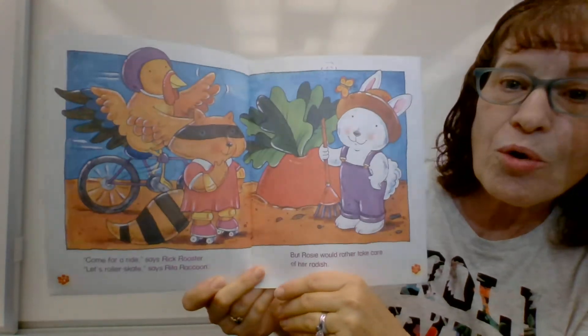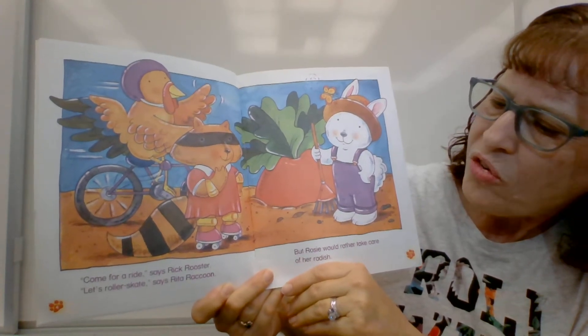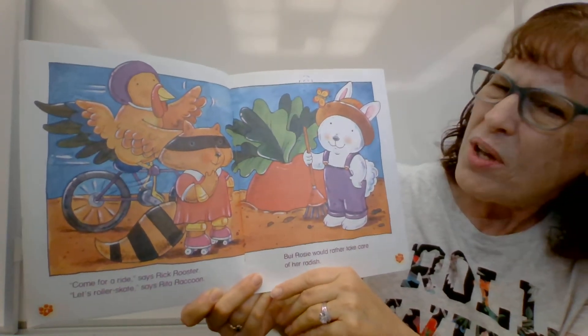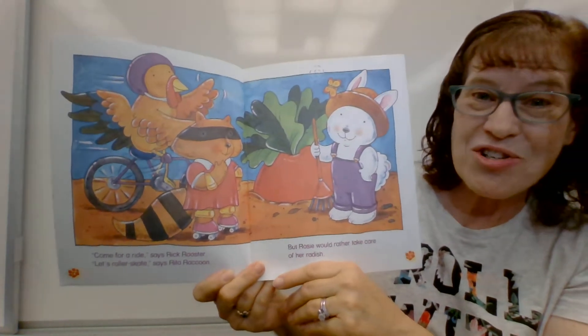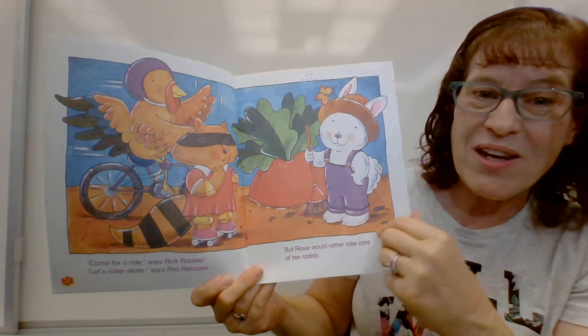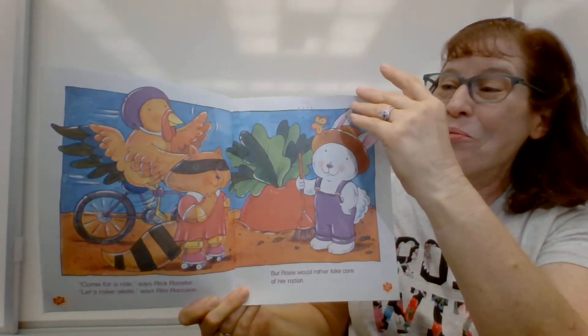Come for a ride, says Rick Rooster. Let's roller skate, says Rita Raccoon. But Rosie would rather take care of her radish. Now look how big it is. Wow, that's a big radish.